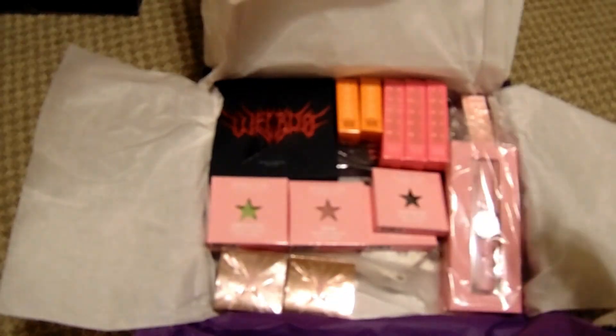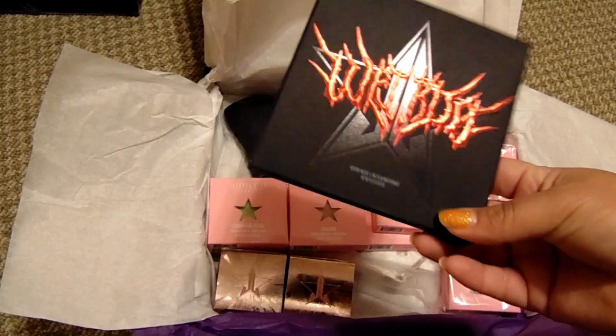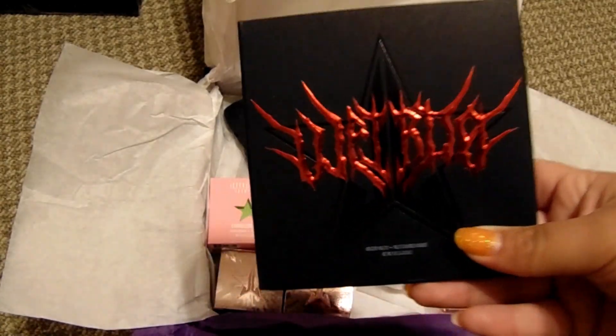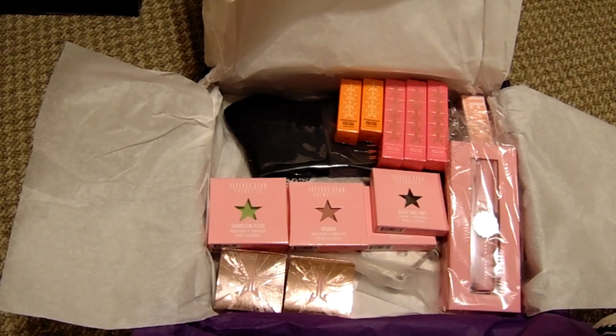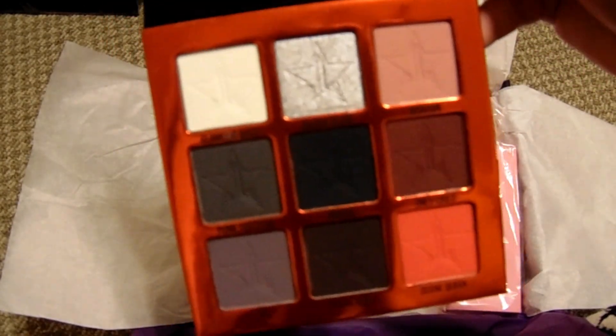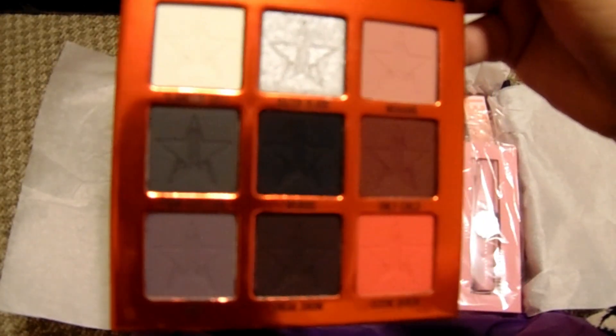The palette that comes in here is the Weirdo palette — yep, as expected. I already have this palette. It only has one shimmer, so it's not really my absolute favorite, but it does have some really nice pigmented colors.